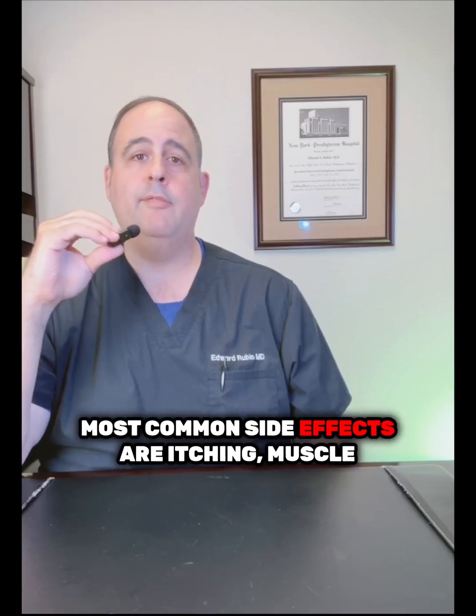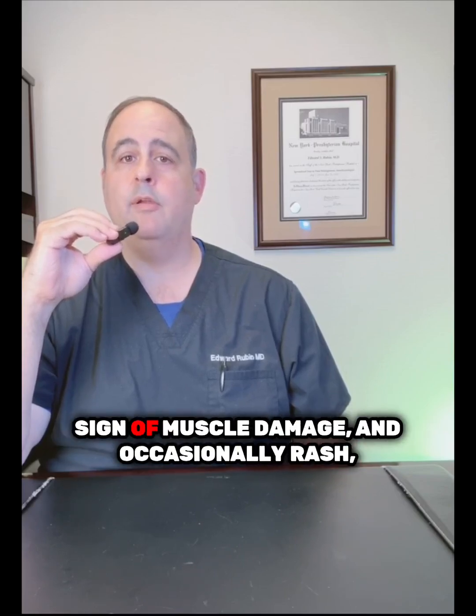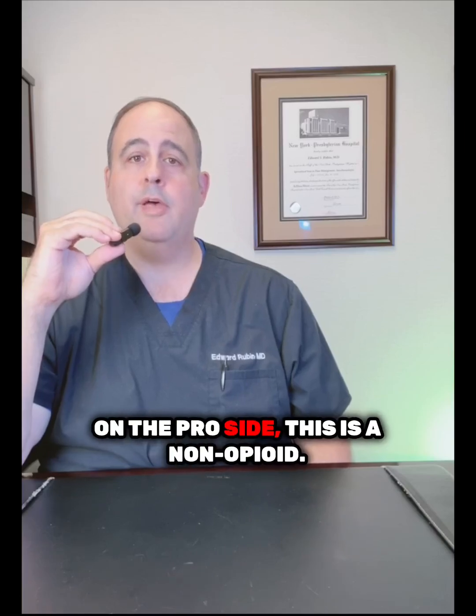Side effects: the most common are itching, muscle spasms, elevated CPK levels — which could be a sign of muscle damage — and occasionally rash, which is typically mild and manageable.